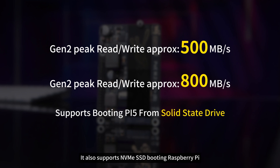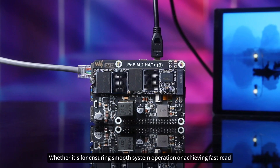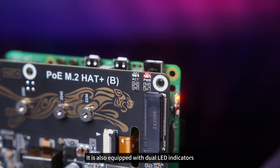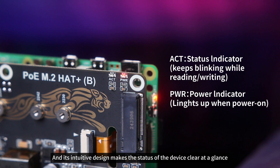It also supports NVMe SSD booting of the Raspberry Pi. Whether it's for ensuring smooth system operation or achieving fast read and write of large files, it can handle it with ease. It is also equipped with dual LED indicators, and its intuitive design makes the status of the device clear at a glance.